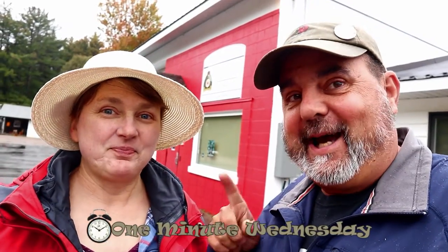Hey, guess what? What? It's Wednesday. Wednesday again? Yeah, that means it's time for another One Minute Wednesday. Right. One cache. One minute. Cue the title. Start the clock. Go.